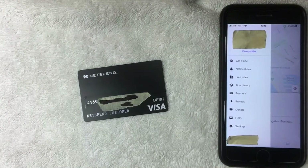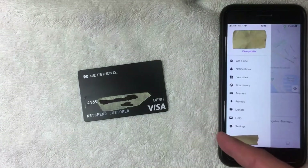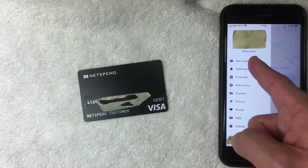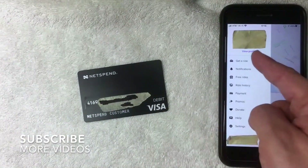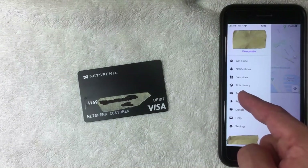After clicking the three lines, a dropdown menu appears. From here you can send out your referral code for the Lyft app or start to order a ride, but to add your NetSpend prepaid debit card you want to click on the line called "Payment" — it's about five lines down from the top and has a little credit card icon next to it.